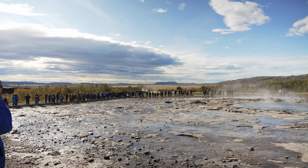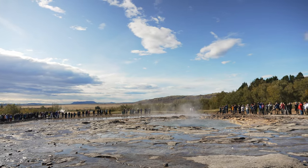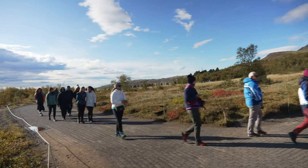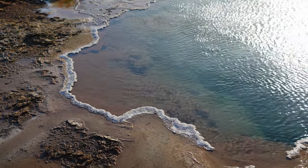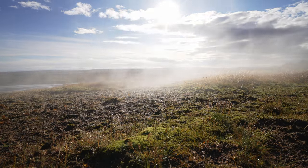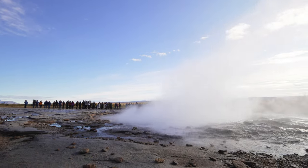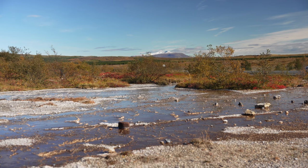If you only want to see the Geysir, take a photo, and go back to your car, you only need about 20 minutes. But if you would like to walk around a bit and enjoy the place, expect to be there for about one hour. I revisited this place after many years and, even though it is a very crowded spot, it is simply something I think everyone visiting Iceland for the first time should have on their list. If you found this video helpful, you can drop a like or follow for more videos from Iceland — see you in the next one. Bye everybody!